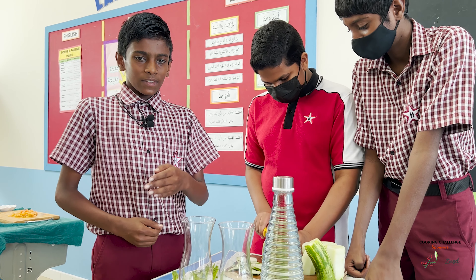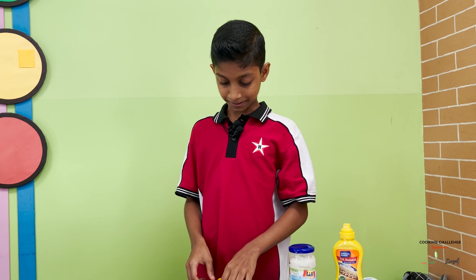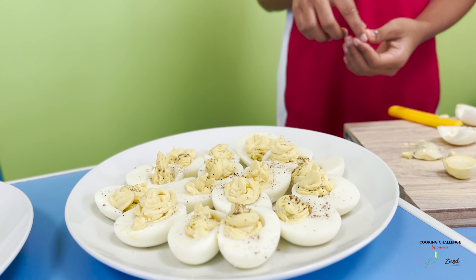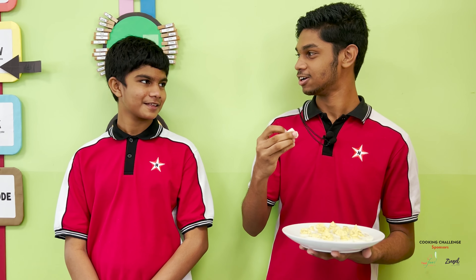We got these fancy glasses to make our drink attractive. This is spicy devil eggs. It's actually really good — I never expected this.